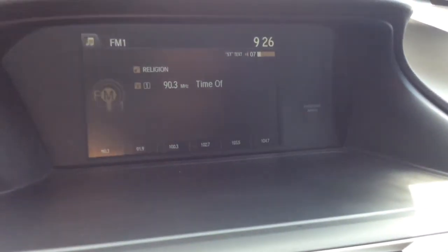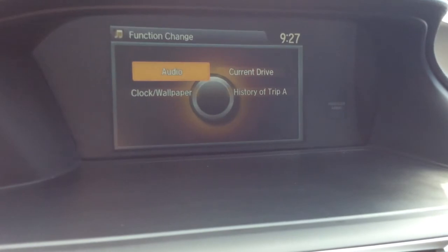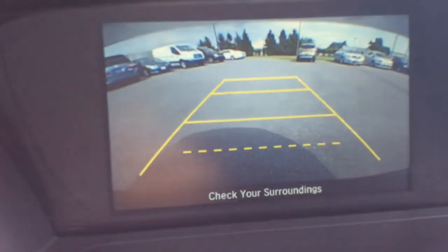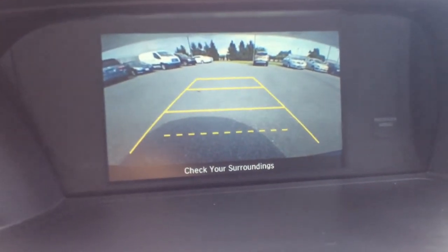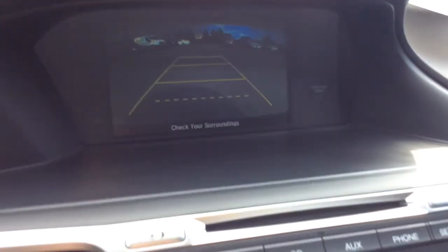You have this nice big display screen showing your audio information. The display button shows you your current drive, histories of your trips, and you can also set a clock and wallpaper. That's also where your reverse camera shows up — nice big, clear screen. I think the reverse camera is one of the nicest features on the newer cars today.